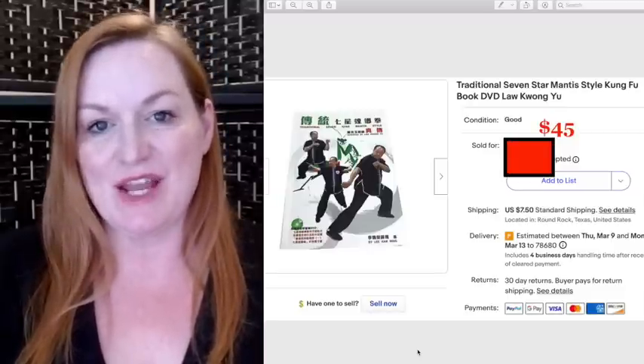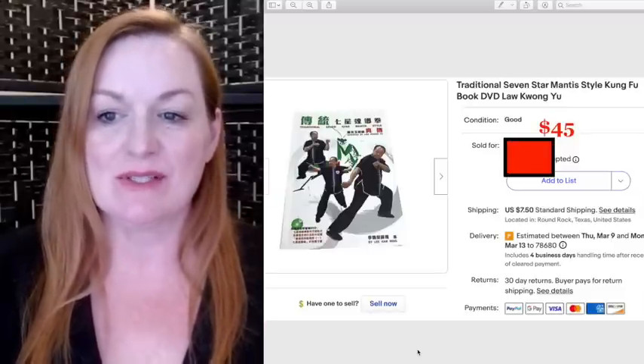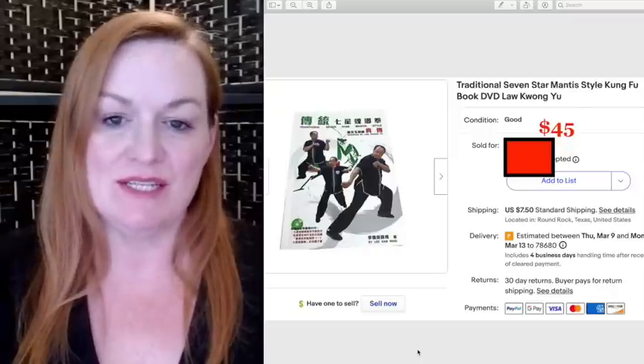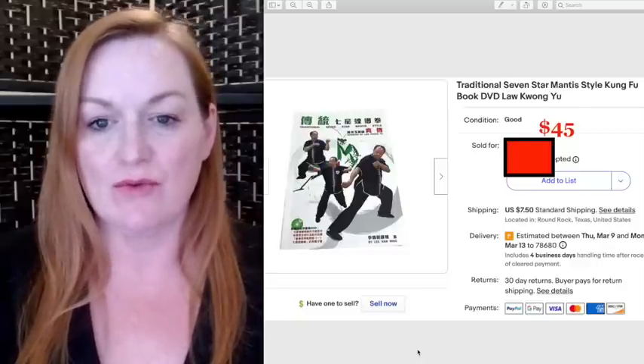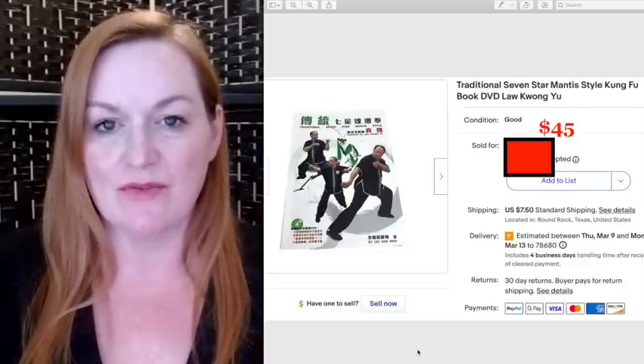The first item that sold was this Seven Star Mantis Kung Fu book with DVD. You may have seen me sell some of these before — I have some that were given to me from a friend, and this sold for $45.